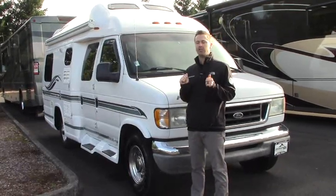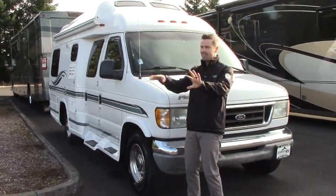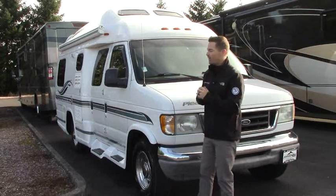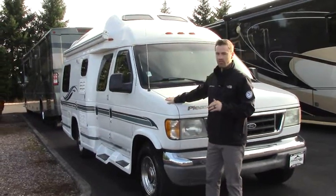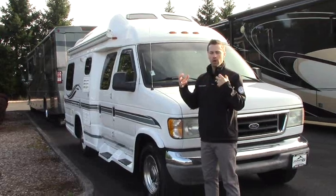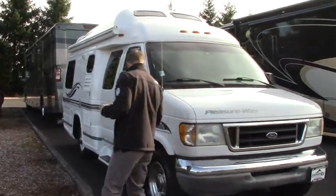2003 Pleasureway XL TD — that's your twin bed model, which a lot of you like because it's okay to have separate sleeping, so you're not bothering your partner when you get up in the middle of the night. Ford chassis, Triton V10, plenty of get up and go — getting over the mountain, towing, cargo carrying capacity — a great powertrain to do what you need to do.